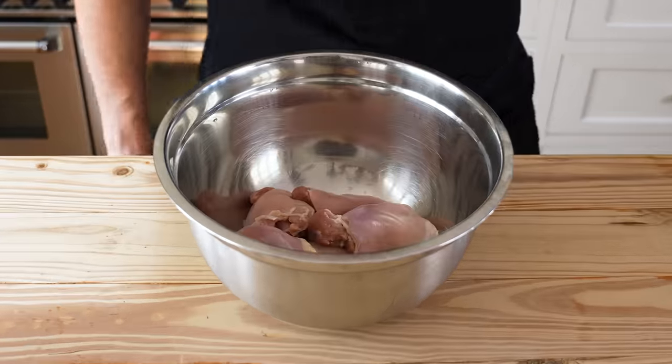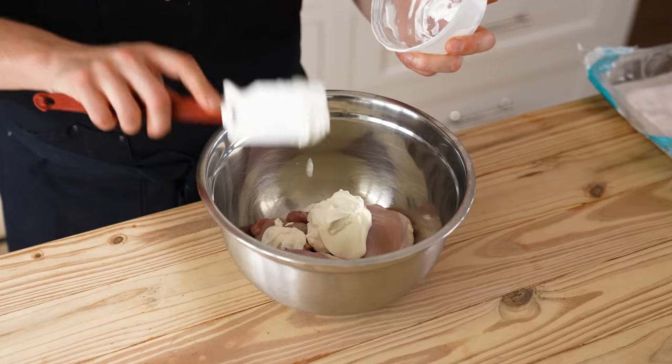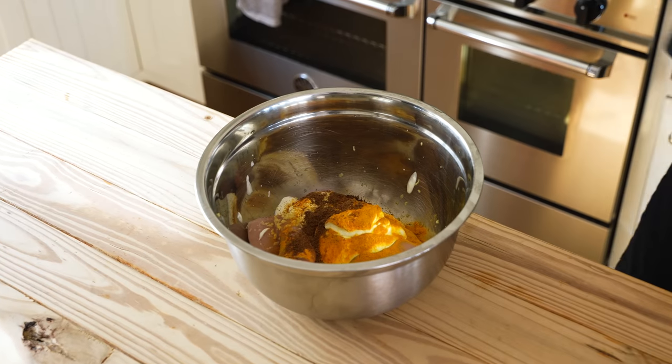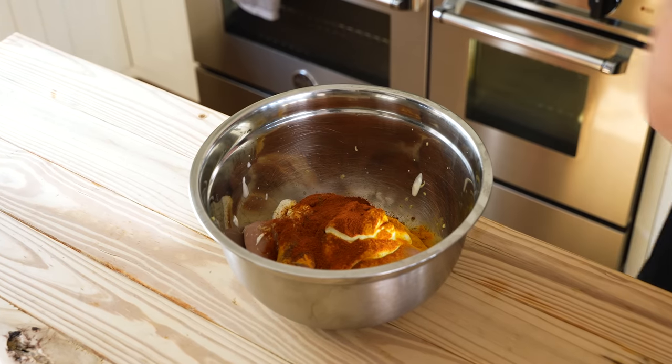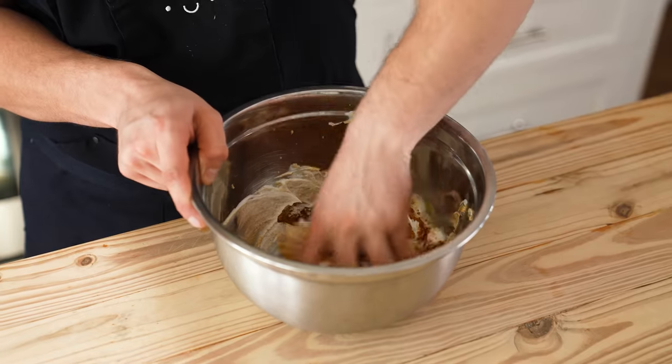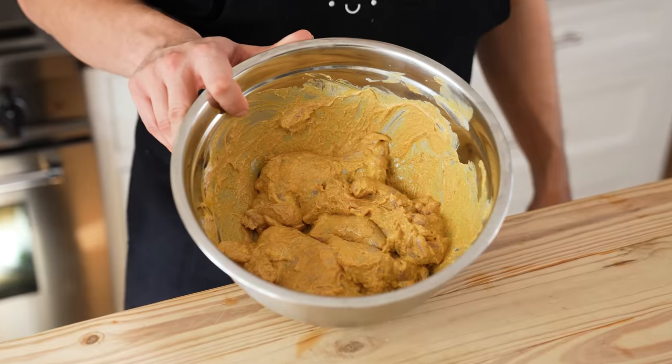For the grilled chicken: in a medium bowl add five boneless skinless chicken thighs — please, not breasts. Add one cup of whole-fat yogurt, one inch of grated ginger, one teaspoon of turmeric powder, one teaspoon of garam masala, two teaspoons of Kashmiri chili powder, one teaspoon of fine sea salt, and half a teaspoon of ground cumin. Mix by hand until evenly distributed and let it sit while you prep everything else.